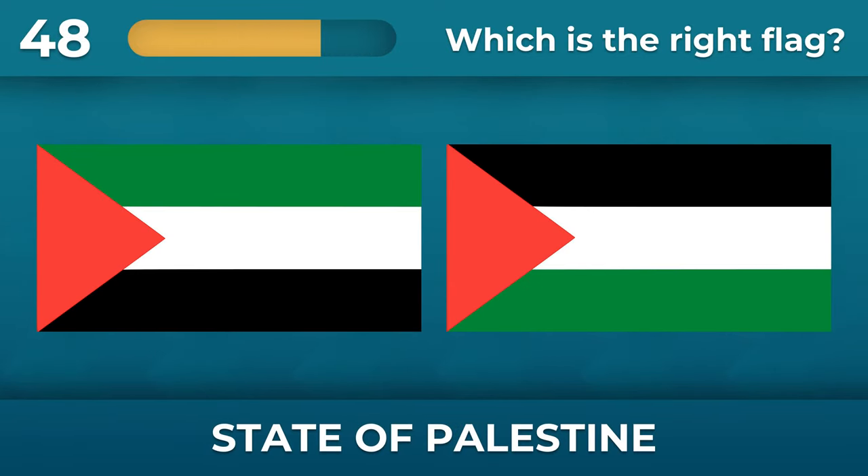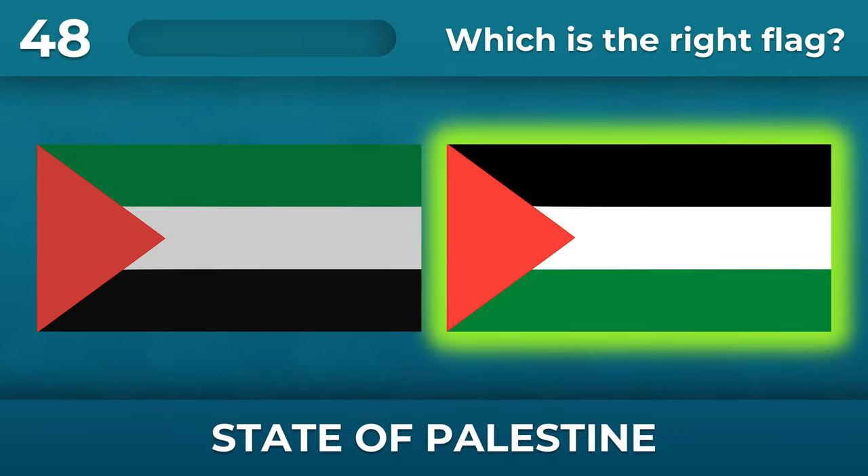What is the order of stripes on the State of Palestine flag? The black stripe is on top and the green one is on the bottom.